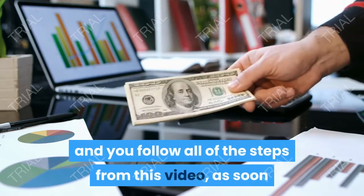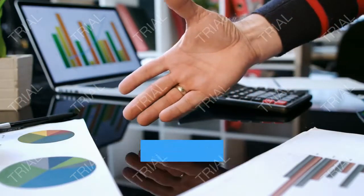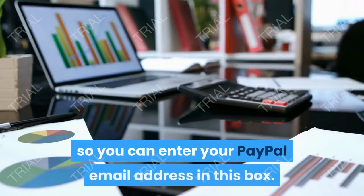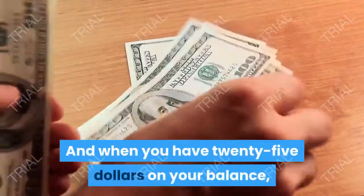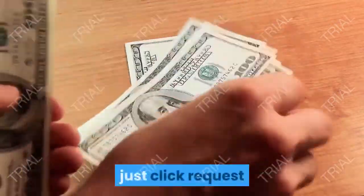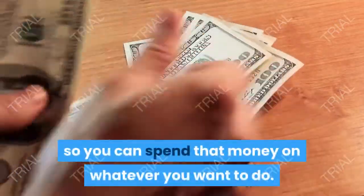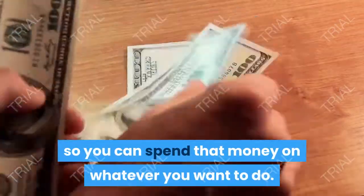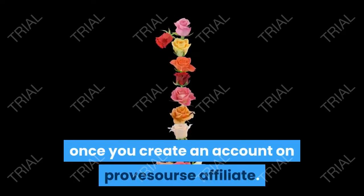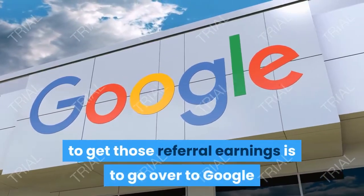You can instantly start making money and building your passive income machine. Just click the copy button to copy your special affiliate link. If you take massive action and follow all of the steps from this video, as soon as you earn $25 you will be able to cash out — just enter your PayPal email address, and when you have $25 on your balance click 'Request' and they will pay you directly to your PayPal account. Step number four is to grab your special affiliate link once you create an account on the ProofSource affiliate program.